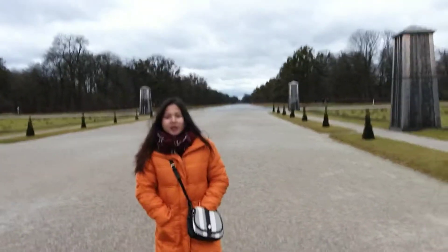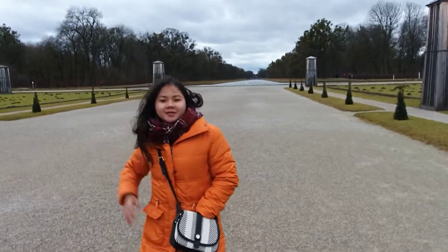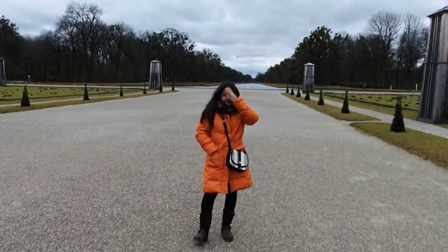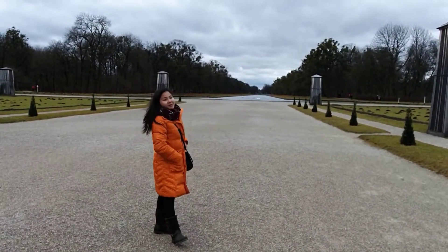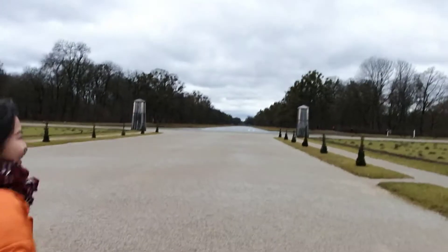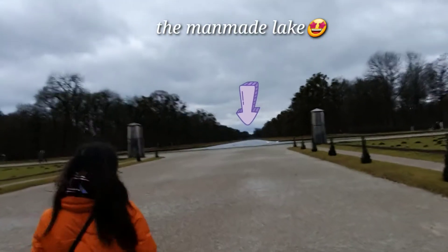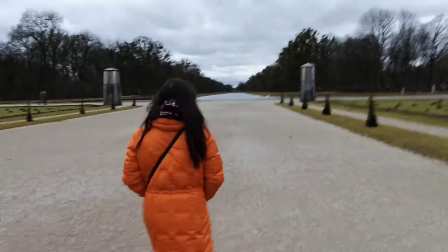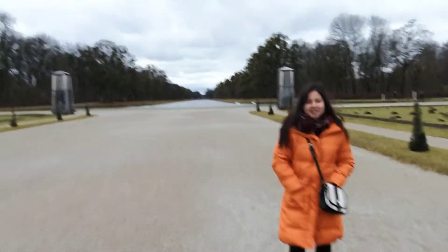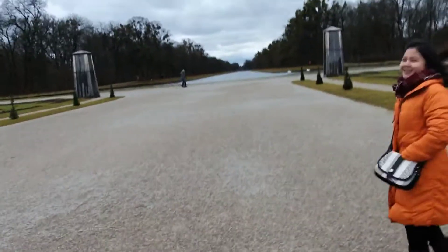I need to stop the video because of the wind — it's getting so cold, I need to stop it. You can see the internet and you can put it in the video. Look at how big the garden is.